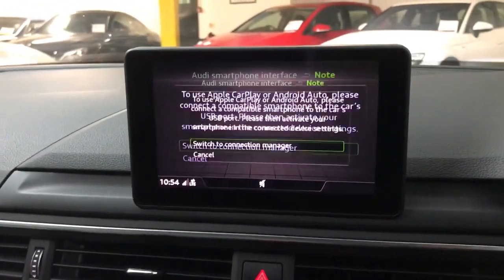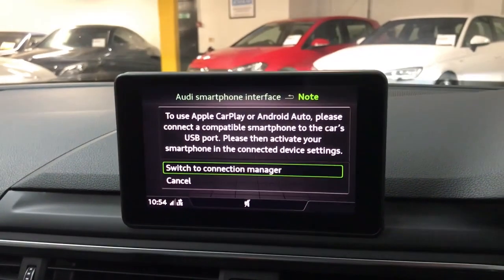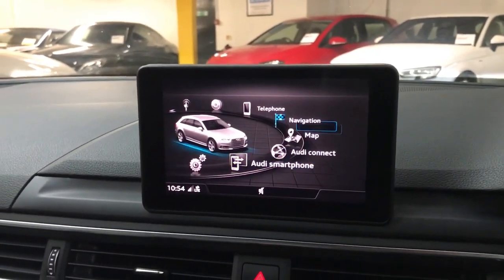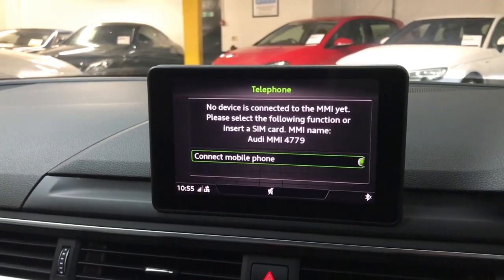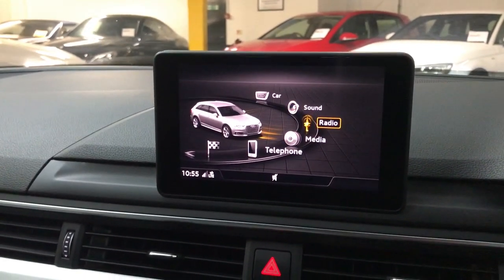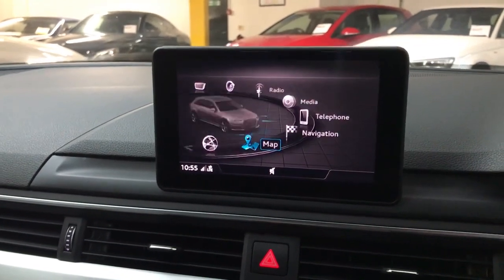On the main screen we have Audi smartphone integration, so you've got Apple CarPlay and Android Auto, allowing you to have your own phone screen on the car's display. If you prefer just to have your calls and music coming through, you can do that via Bluetooth as well. We also have DAB, FM, and AM radio and built-in navigation.